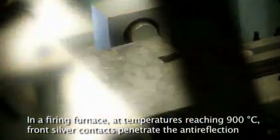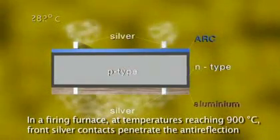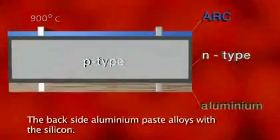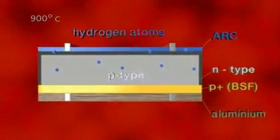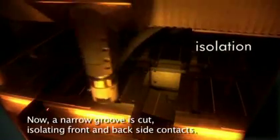In a firing furnace, at temperatures reaching 900 degrees centigrade, front silver contacts penetrate the anti-reflection coating. Backside aluminium paste alloys with the silicon. Now a narrow groove is cut, isolating front and backside contacts.